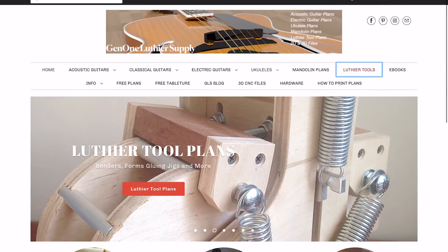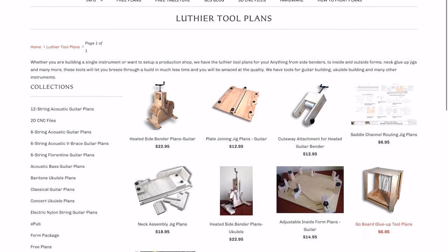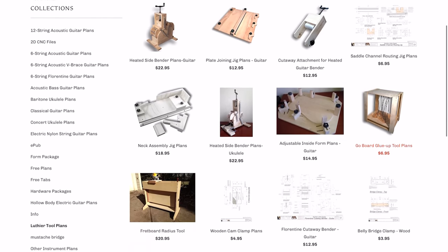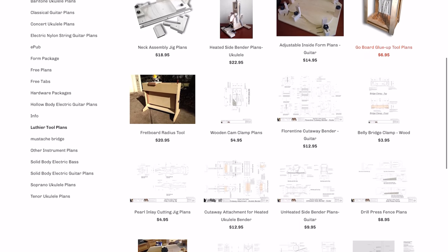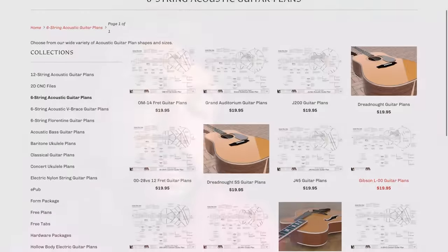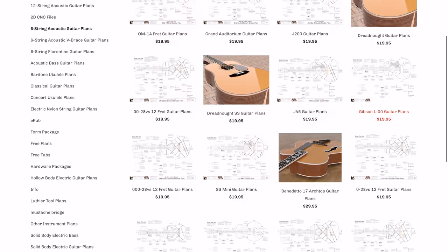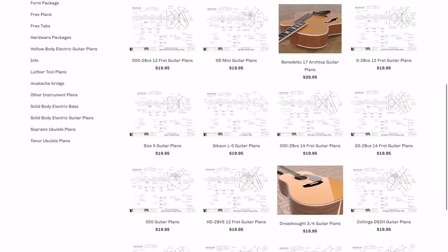Once you begin this journey, you'll quickly realize that one of the things you'll do almost more than building guitars is building jigs. All of the tools and jigs on this website are super high quality and will alleviate many of those headaches. Going back to the guitar plans — I don't know of any other website that offers this broad a range. It's not just your typical Martin D28, D18, J45, J200 — things like that.